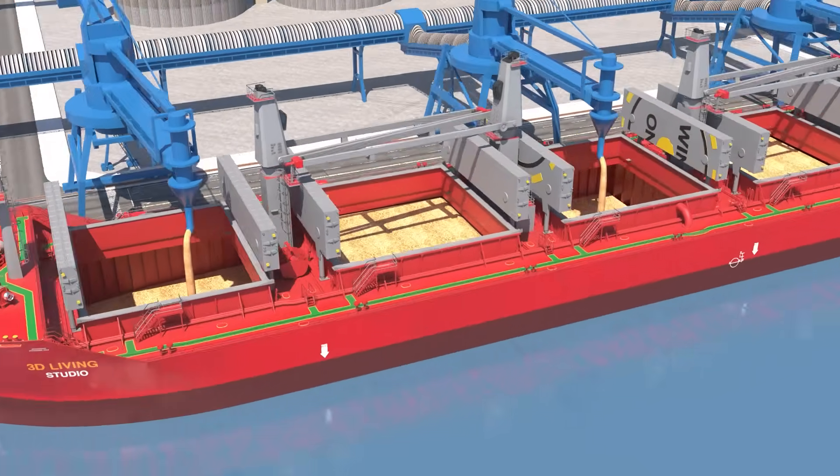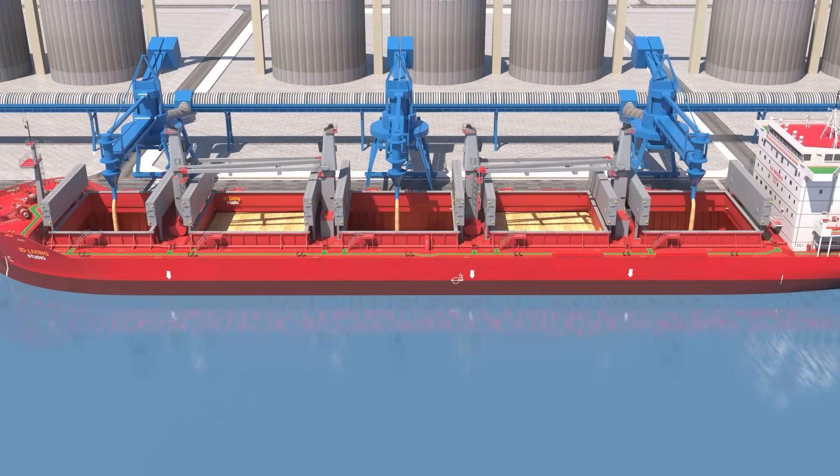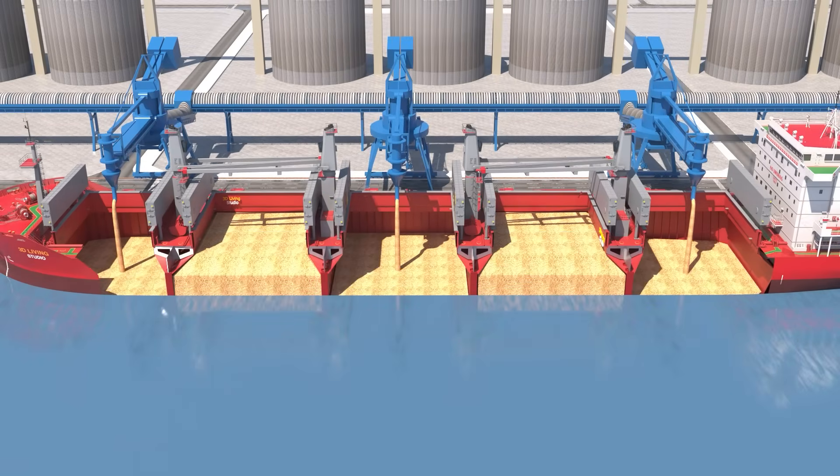When loading, even distribution is important to maintain stability. Homogeneous loading involves evenly distributing cargo across all holds, a method commonly used for grain or coal.